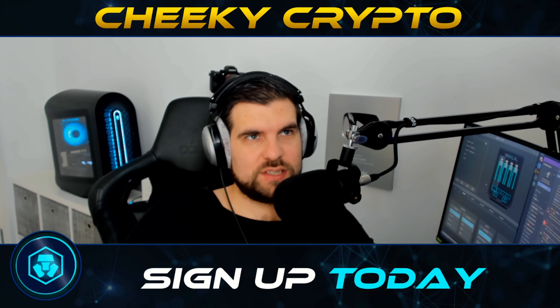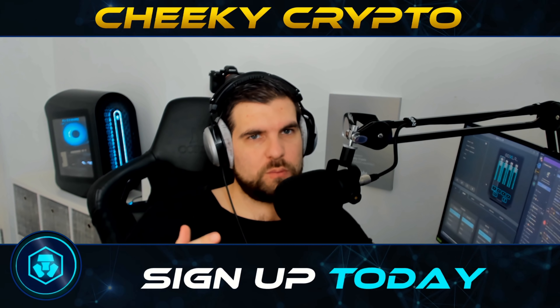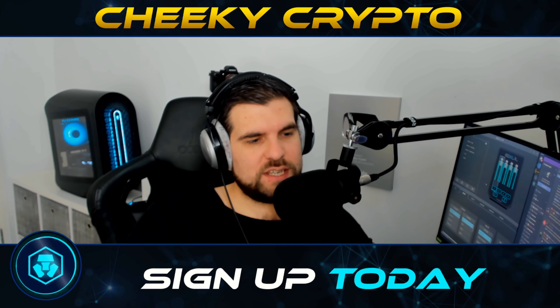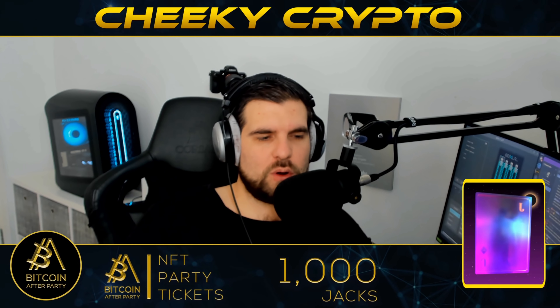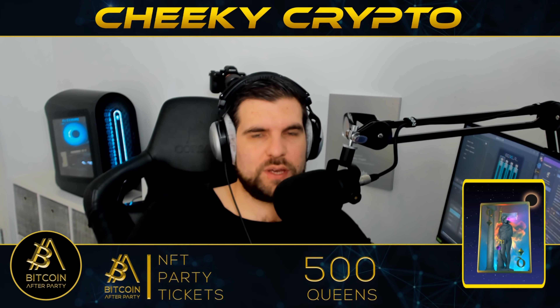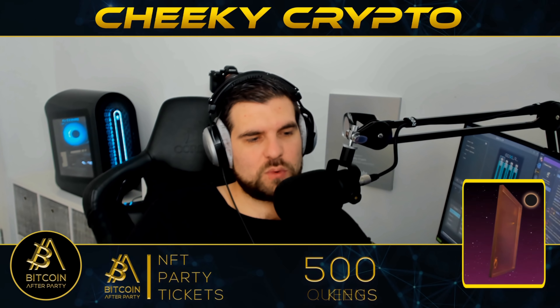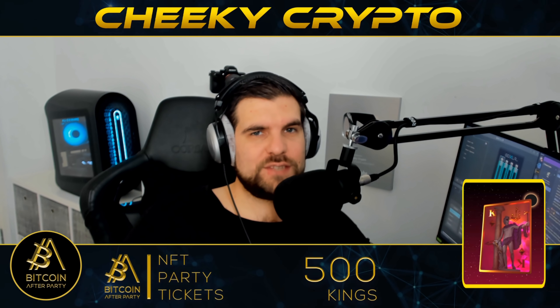Hi and welcome back to Cheeky Crypto. Today we're going to be diving down into the charts and take a look at what has been going on most recently with BTC. We've seen a bit of a pullback — the Russia-Ukraine situation has impacted the market — and we're going to dive down and take a look at the technical analysis for Bitcoin to give you an idea of what I think is most probably going to happen next.